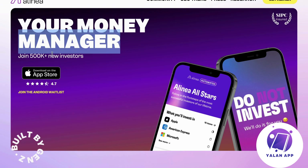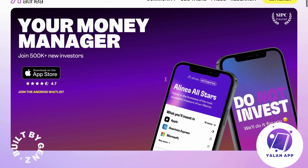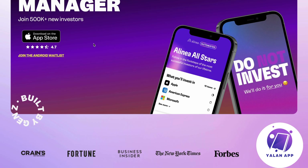As of right now, when I record this, they have 500,000 plus new investors, which is pretty cool. And they do have a pretty high score on the App Store — 4.7 out of 5 stars, which is pretty decent. Worth knowing: it's not available on Android when I record this video, so if you have an Android phone, you will need to wait to get the app.